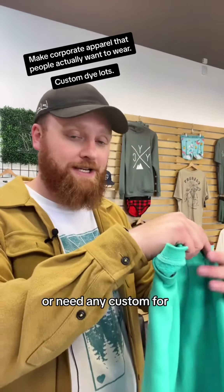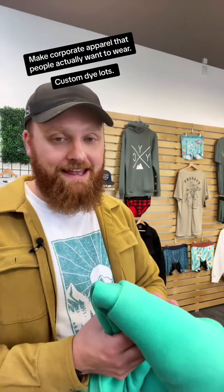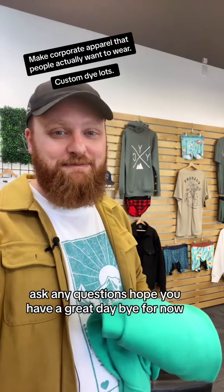So if you ever have any questions or need any custom clothing, you know who to call. Feel free to reach out and ask any questions. Hope you have a great day — bye for now.